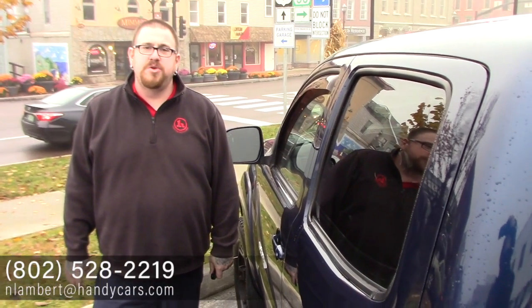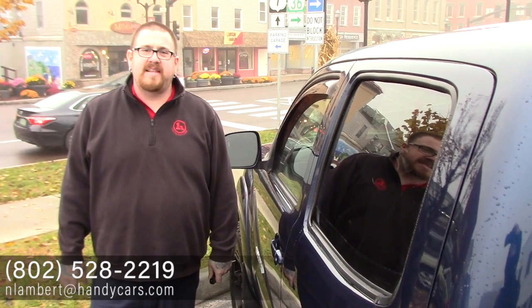If you have any other questions about this Tacoma or if you'd like to schedule a test drive, please give me a call at 802-528-2219 or email me at nlambert@handycars.com. Thank you very much for your time.